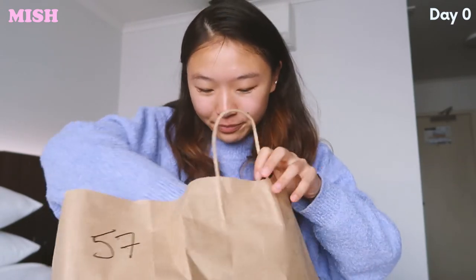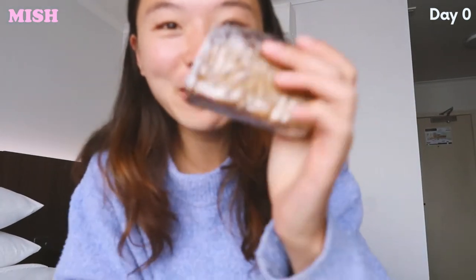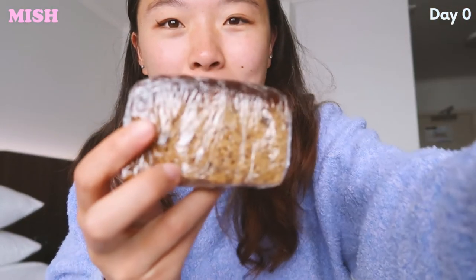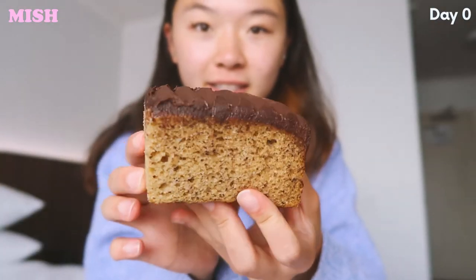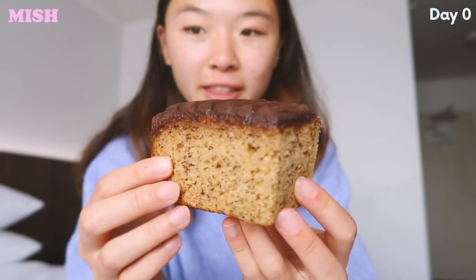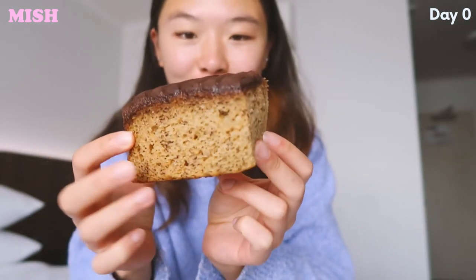They also send you afternoon tea with the lunch, and so for today's afternoon tea we have my favorite — banana bread, sorry. Look, I've unwrapped it. This is the banana bread — that is a hefty slice of banana bread, if I must say so myself.